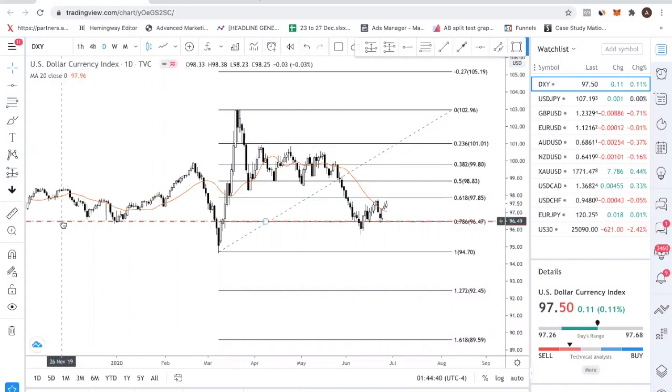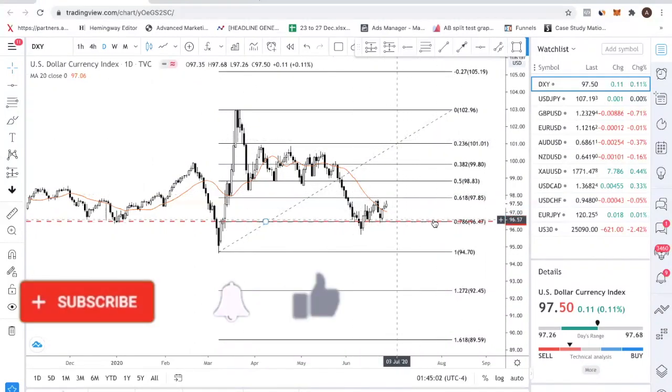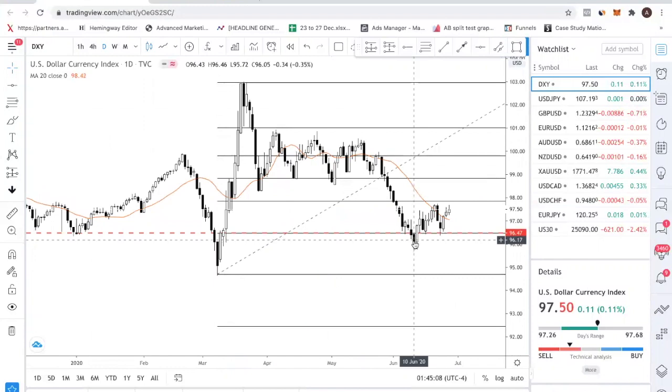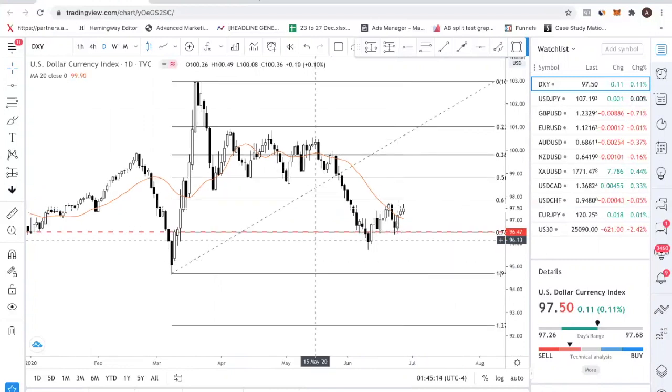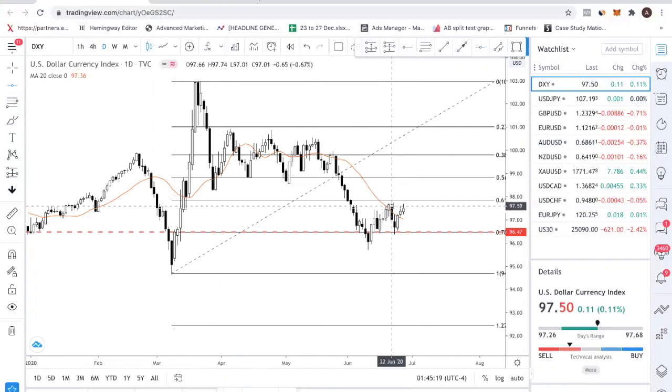Right now we are looking at DXY. We always start at DXY because it gives us the direction of the US dollar, which is the main currency. If you can predict the direction of USD, then you can predict the direction of most major currency pairs. In the past week's video, we talked about how the level 96.47 is a support. True enough, price did a fake out of this level — it broke down below, tested it once, tested it twice. So dollar is looking very bullish.